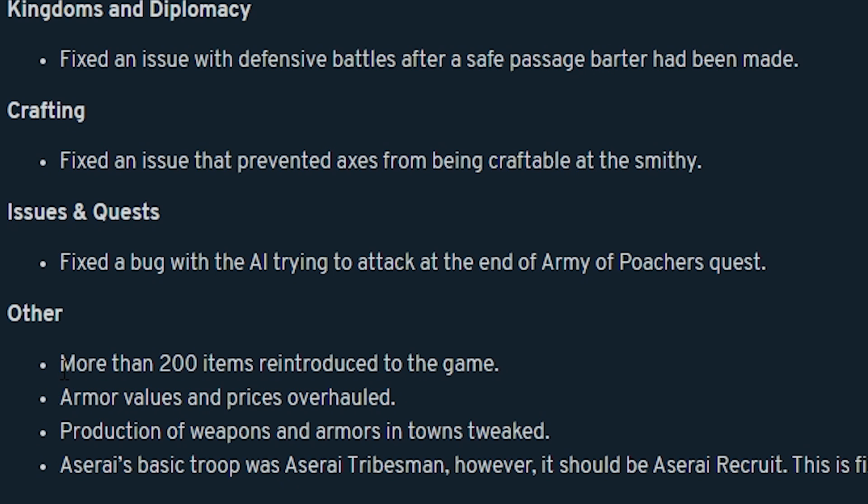This morning on the patch notes I see some pretty big potential changes. More than 200 items reintroduced to the game. I don't know exactly what items they're talking about - maybe weapons and armor though. Armor values and prices overhauled as well.